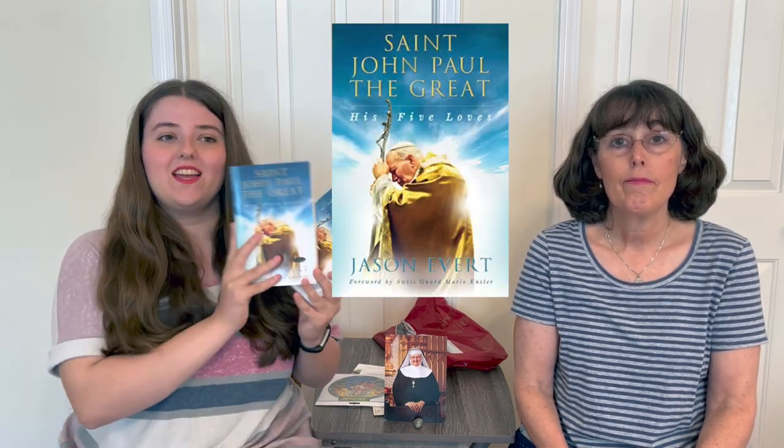We also picked up this book on Saint John Paul the Great, and we got two copies — we're going to be giving one of them away. If you'd like to be entered in the giveaway, leave us a comment down below. We haven't read this one yet, but it gets great reviews on Amazon. If you win our copy, we can read it together and compare notes. Thank you so much for coming on the tour with us today — leave a comment if you want to be entered in the giveaway, and we'll see you next time!